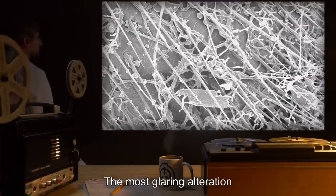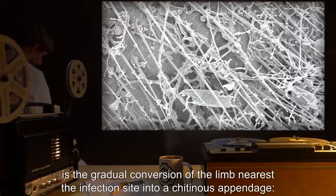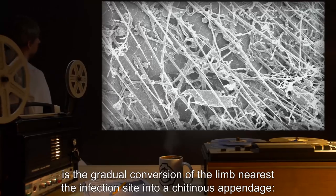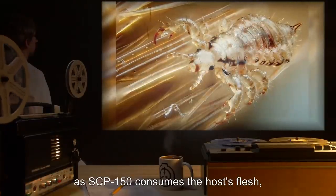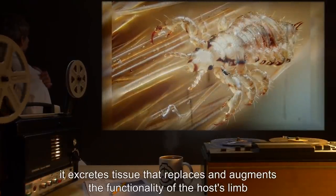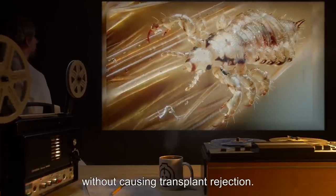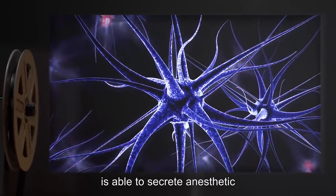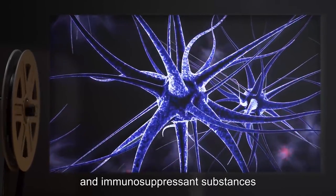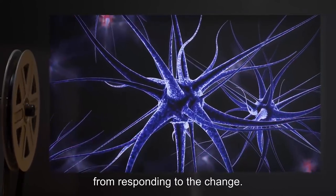The most glaring alteration is the gradual conversion of the limb nearest the infection site into a chitinous appendage. As SCP-150 consumes the host's flesh, it excretes tissue that replaces and augments the functionality of the host's limb without causing transplant rejection. It is suspected that SCP-150 is able to secrete anesthetic and immunosuppressant substances to prevent the host's body from responding to the change.